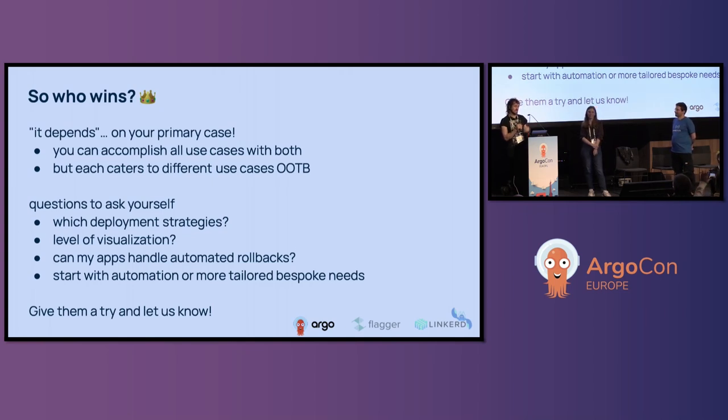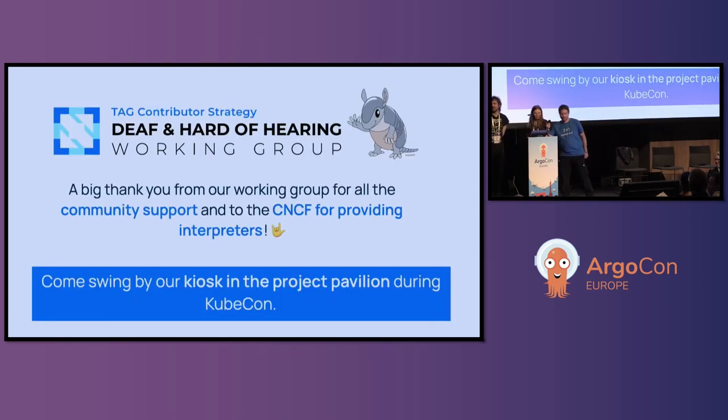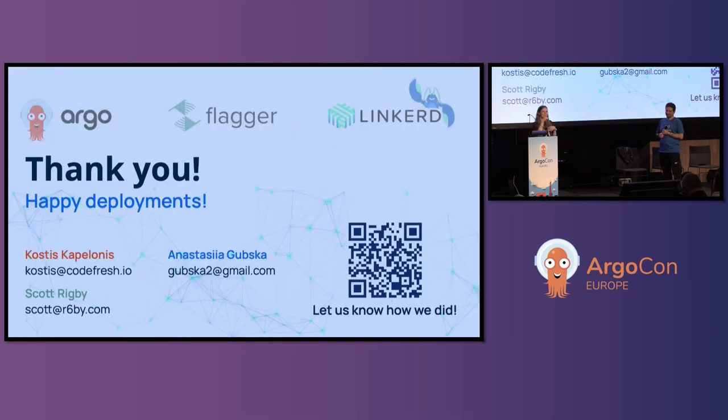Please give it a shot and let us know what you think. Thank you to everyone for supporting our community, and thank you to CNCF for providing interpreters. Please come chat with us at our kiosk in the project pavilion. Get in contact — here's our contact information. Please let us know if you have any additional questions. We'll be around. Thank you.